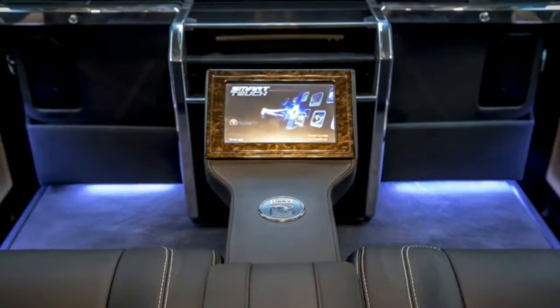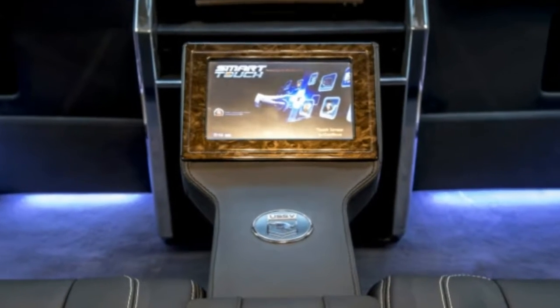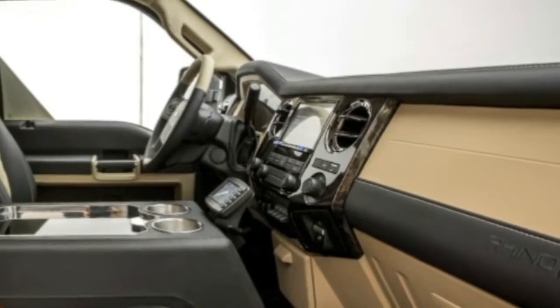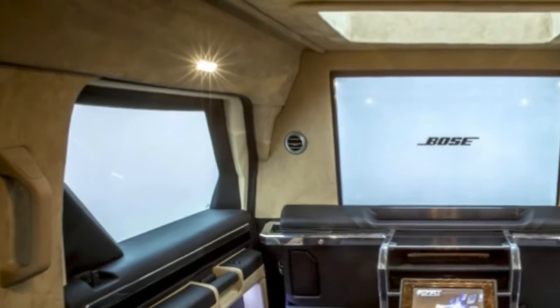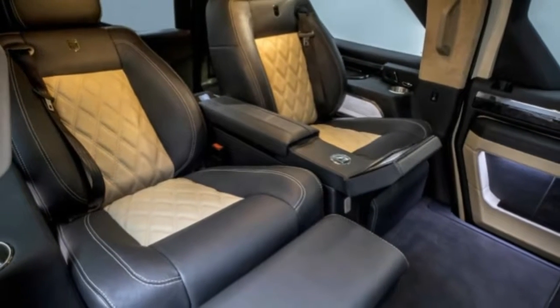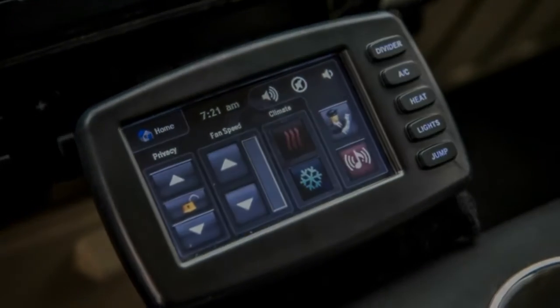Only three colors are available inside and out. Black, tan, and khaki green make up the exterior colors, while inside can be all black leather or contrasting leather with black and your choice of red or tan. Pricing is not listed by USSV, but ordering a Rhino GX requires a 25% deposit for American customers and a 50% deposit for international buyers.